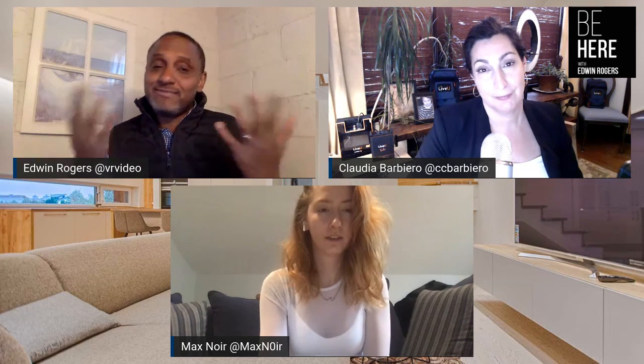LiveView is absolutely amazing for live production. They have revolutionized it. So I'll let Claudia tell us a little more about it.